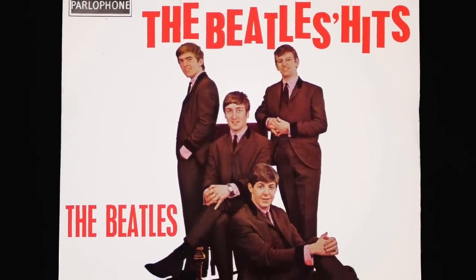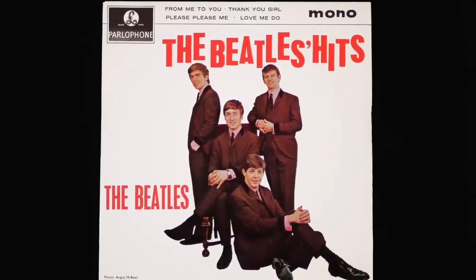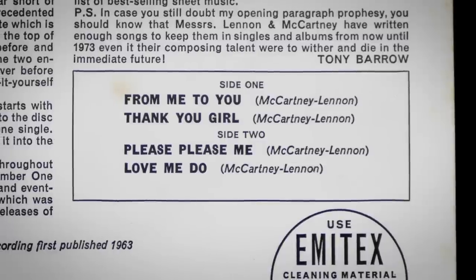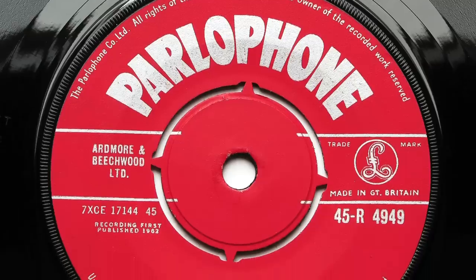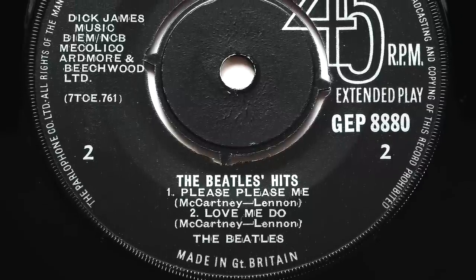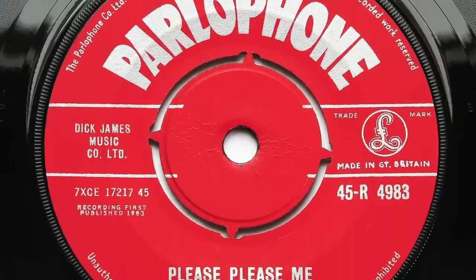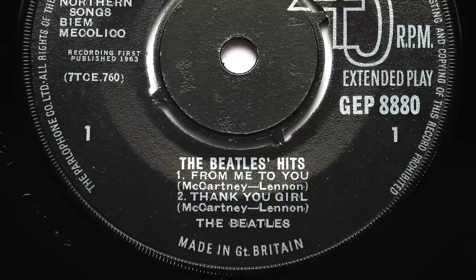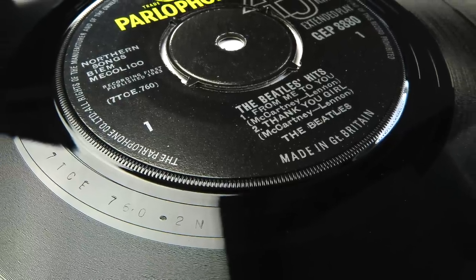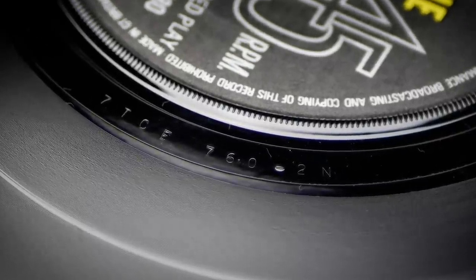The Beatles Hits EP was released in November 1963 and contained both sides of their first two Parlophone singles. However, the version of Love Me Do included on it was the standard album version and not the original 1962 single version with Ringo on drums. The version of Please Please Me was also copied from the album master and is not the superior Delta mono mix which appeared on the original 45. The 1N matrix on side 1 was also recut as 2N shortly after release and that remains on this pressing, but side 2 has been recut as Dash 2.